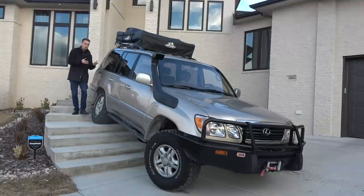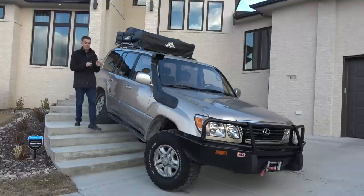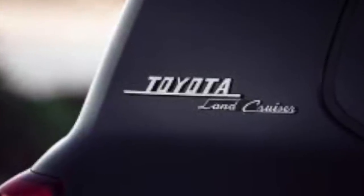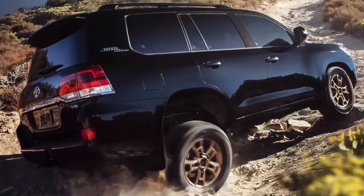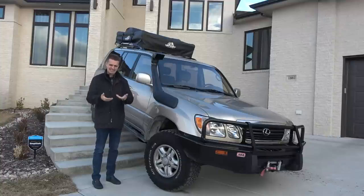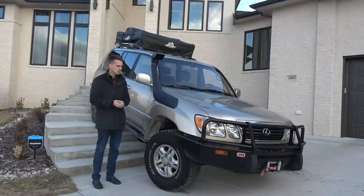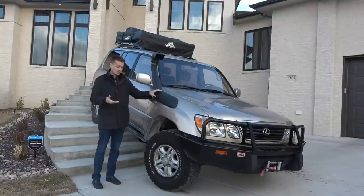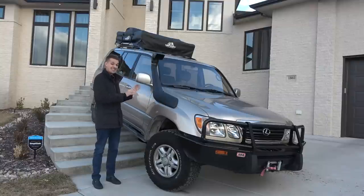Recently I found myself drooling over the new Land Cruiser Heritage Edition — a vehicle that charges a premium for retro badges and the privilege of fewer options, like no third row seats, no running boards. You get cool badges and smaller diameter wheels and not much else. I have mixed feelings, especially when you can buy an old Land Cruiser with heritage built in, super cheap, with really no downside to owning one.